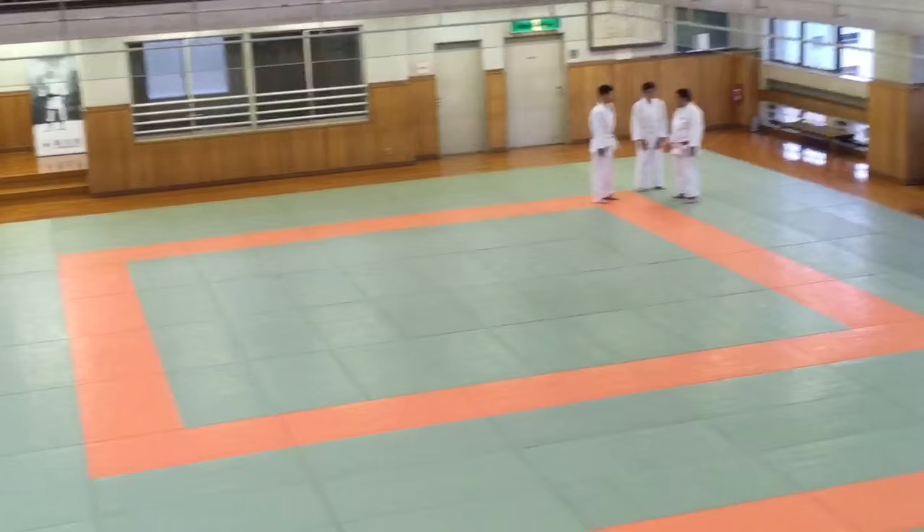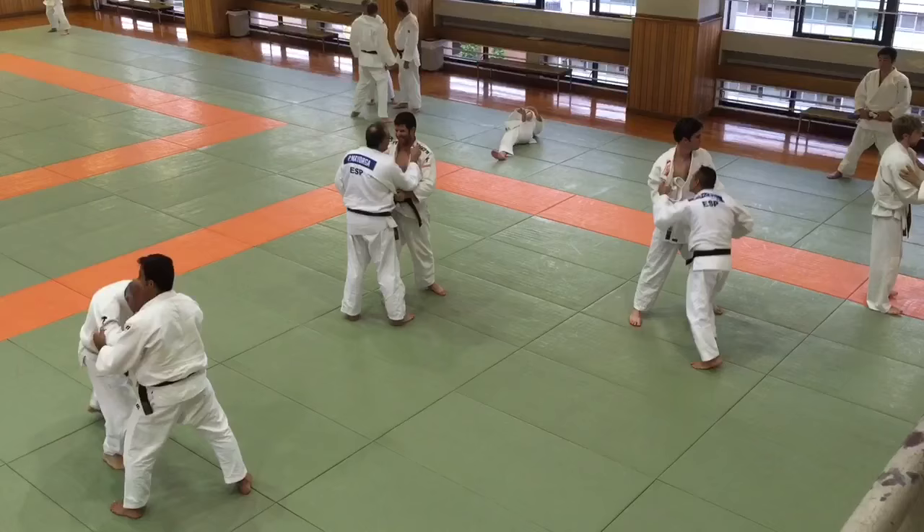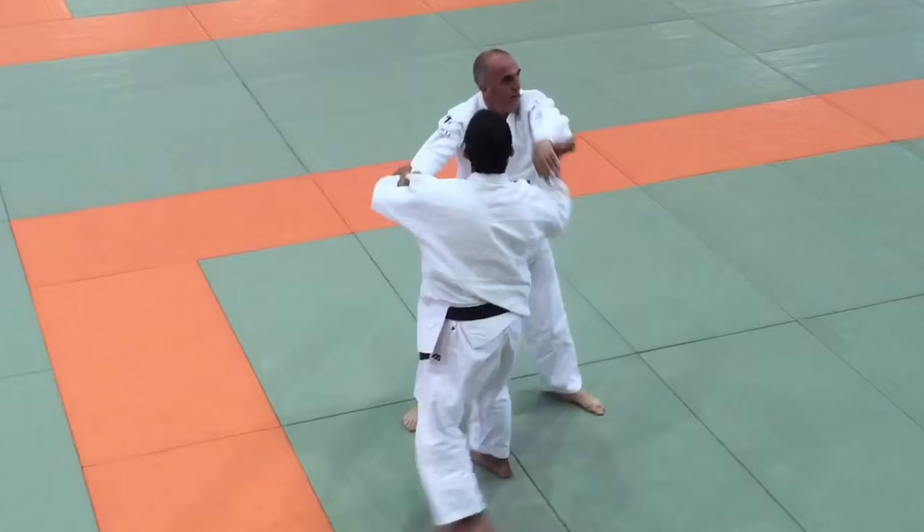On the other side of the mat you can see some of the upper belts starting to make their way onto the mats where they'll be doing some free training. Here you can see the black belts warming up with their Uchikomi.